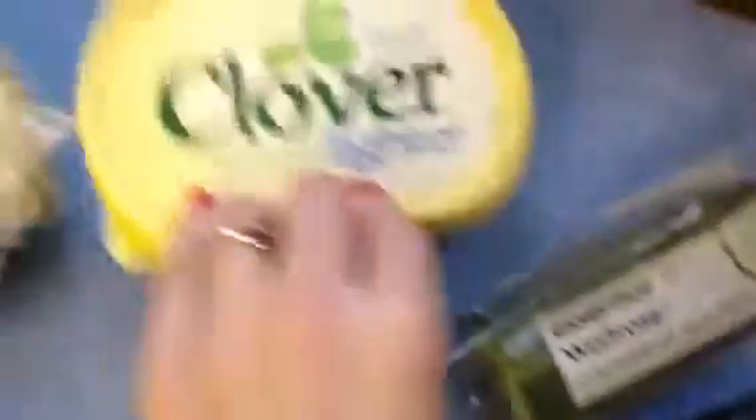Tenderstem broccoli spears — they look nice. Half a cucumber, some butter because we've run out, bananas, and nectarines — they look delicious.